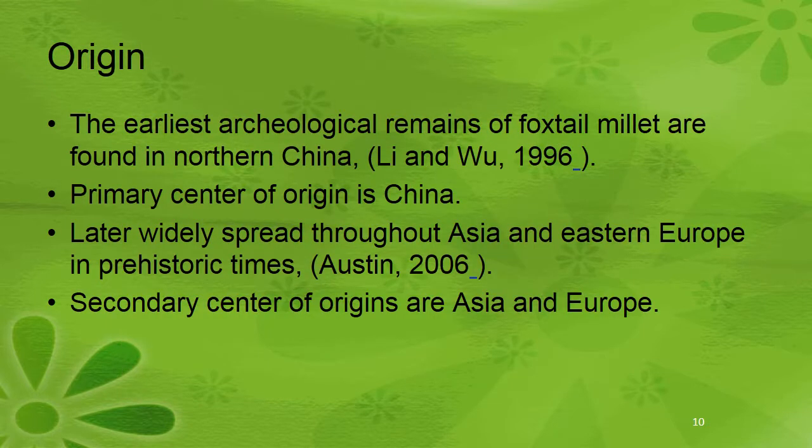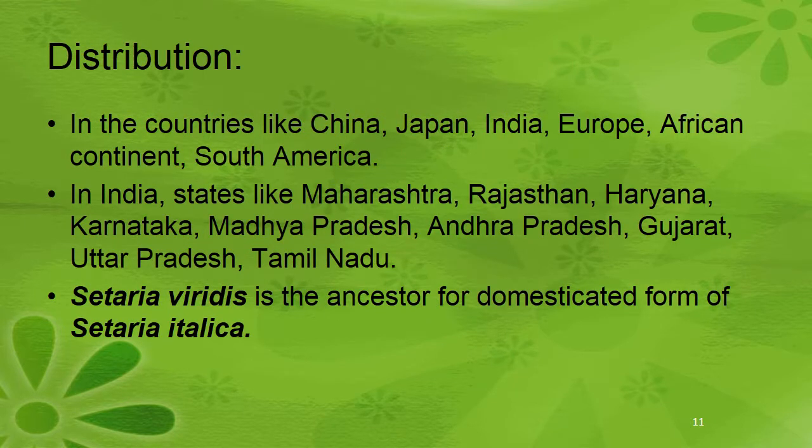Regarding the origin of Setaria, the earliest archaeological remains of foxtail millet were found in northern China. The primary center of origin is China, from where it widely spread throughout Asia and Eastern Europe in prehistoric times. The secondary centers of origin are Asia and Europe. It is distributed in countries like China, Japan, India, Europe, African countries, and South America.